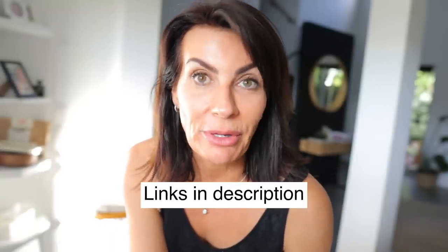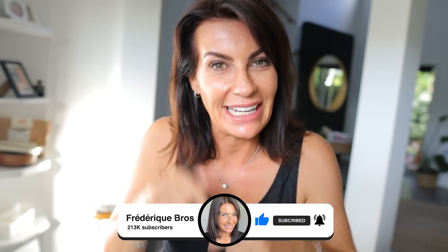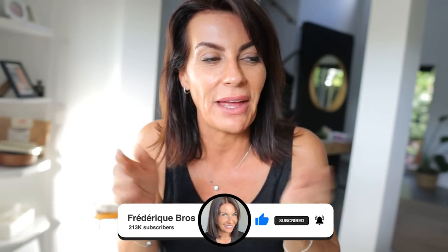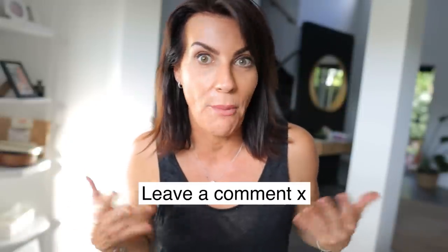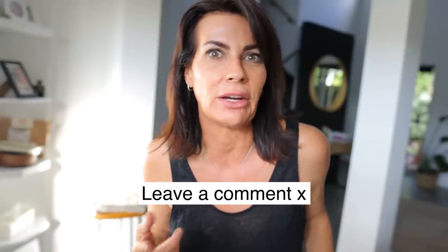Everything will be linked in the description. I wish you a fabulous trip for Christmas or wherever you're going — be super organized. All the items I ordered arrived within three days, so even last-minute you're covered. If you liked this video, give me a thumbs up, share the love, and leave a comment telling me which product was the most mind-blowing for you. Take care — see you in the next video, ciao!